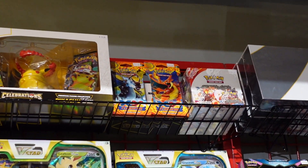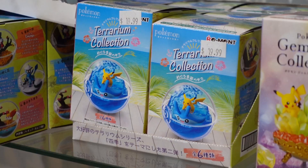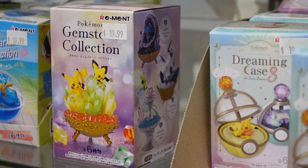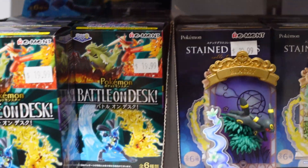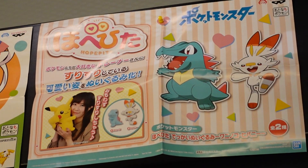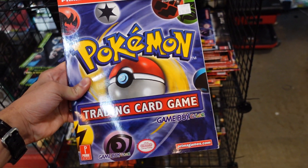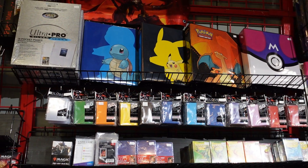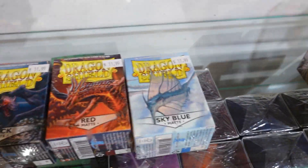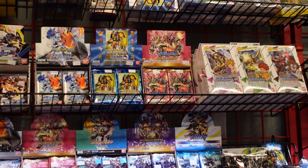They even had some older stuff like XY Flashfire, and the Pikachu VMAX figure collection from the Celebrations bundle. There were also mystery boxes — you have a 1 in 6 chance to get a particular one, and you can try to chase the bundle and combine them. One thing that really caught me by surprise was a $35 US dollar Prima's official strategy guide for the Pokemon Trading Card Game for the Game Boy Color, in amazing condition. They also had sleeves, binders, and other card games like Digimon and Yu-Gi-Oh!